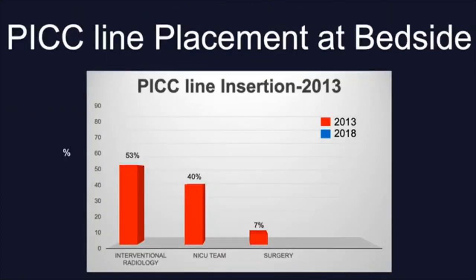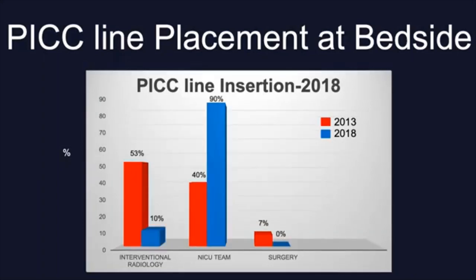Locally at our institution, we have made significant improvements in PICC line placements. Back in 2013, 53% of the PICC lines in our unit were placed by interventional radiology, 40% by NICU providers, and 7% by general surgery. After developing a dedicated PICC line team and a local ultrasound curriculum that included a two-day course, we have successfully reduced the off-unit procedures. Currently — by end of 2018 — 90% of PICC lines are inserted in the unit, with around 40% placed under ultrasound guidance, leaving only 10% for interventional radiology and none for surgery.